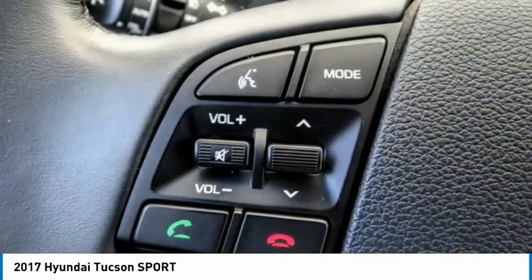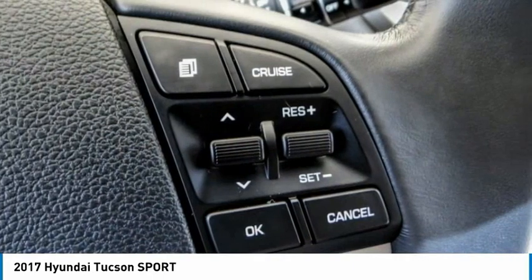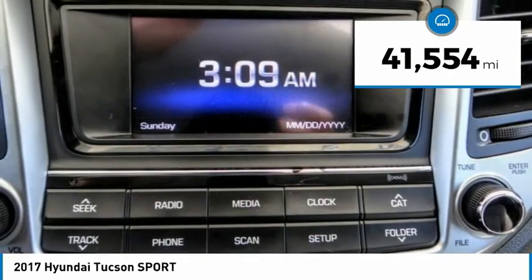With flowing curves, graceful lines, and style to spare, it's the future of the crossover and is priced below $25,000. This vehicle has less than 45,000 miles.